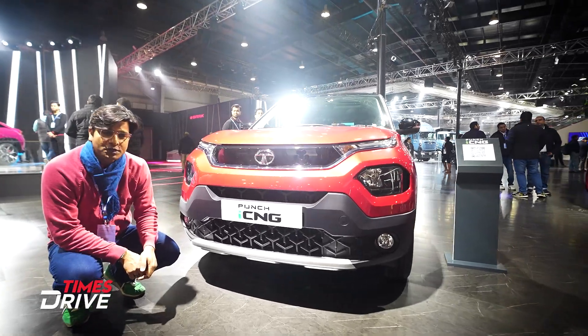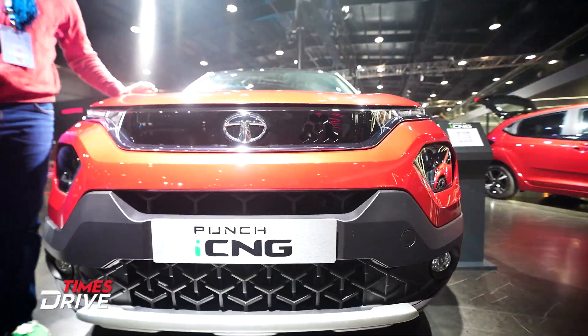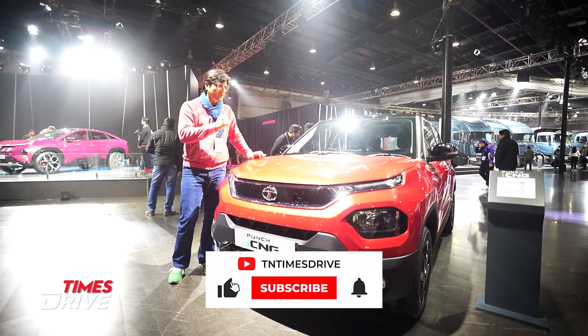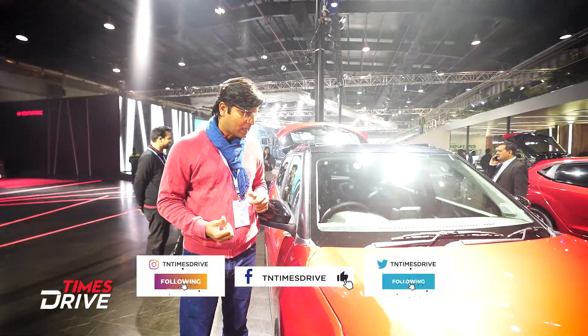This is the Punch ICNG that is showcased here. The Punch is a very interesting product — a compact, sub-compact SUV at the bottom of the segment. Customers have enjoyed its versatility and practicality.